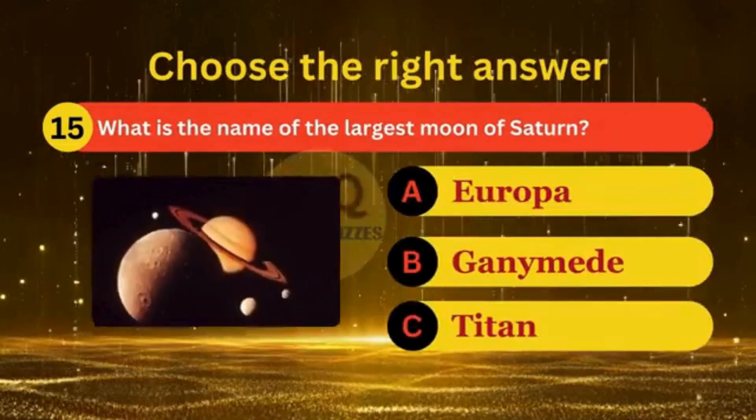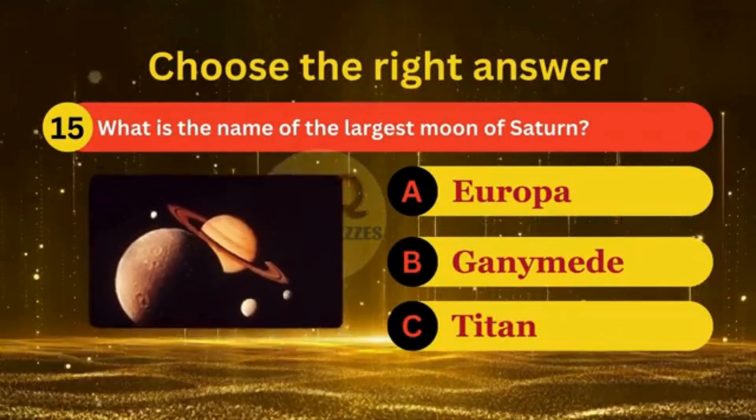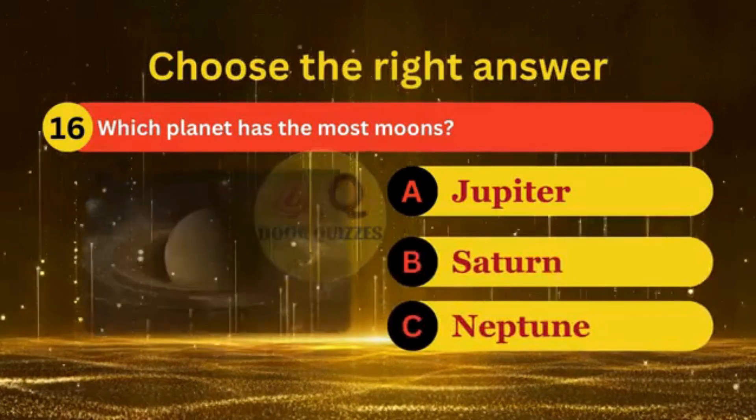What is the name of the largest moon of Saturn? Which planet has the most moons?